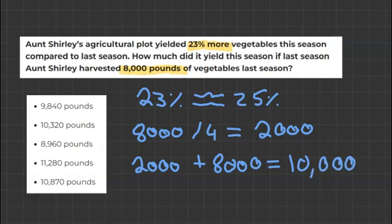Now we can start crossing out answers on our left. Obviously 11,000 is way too high, 9,000 is too low, and 10,800 is also too high. So we have two options: 9,800 and 10,300, which are both very similar.